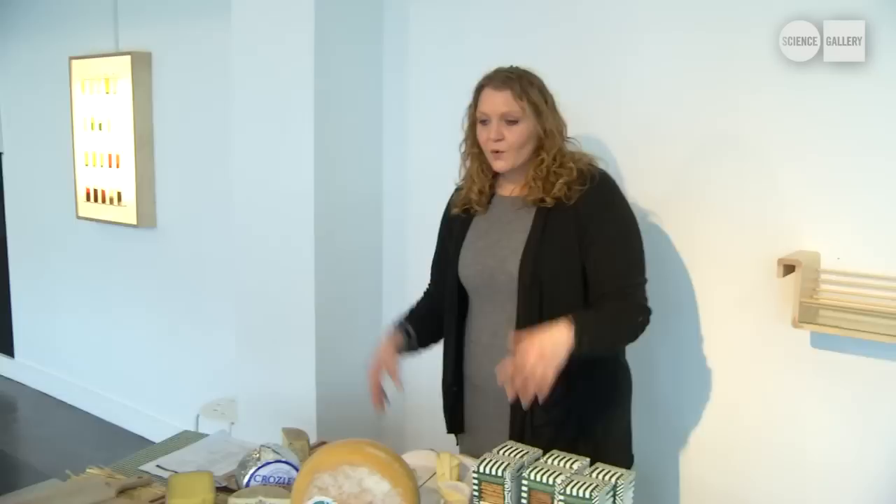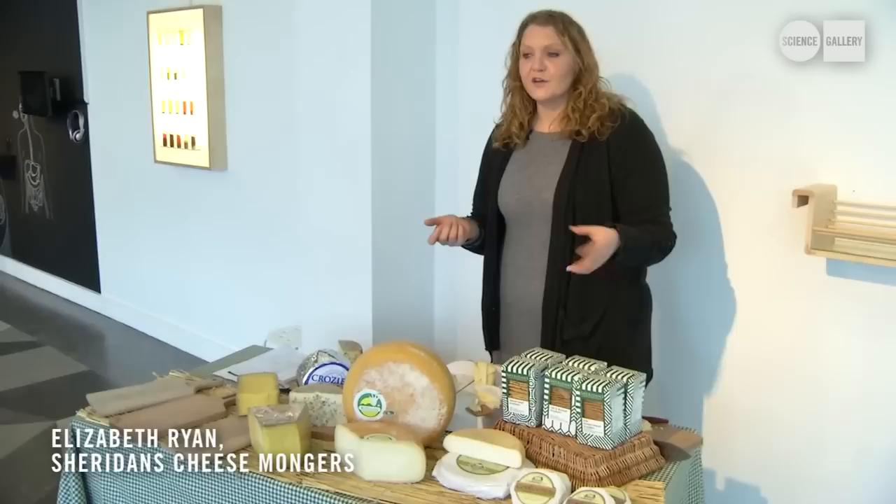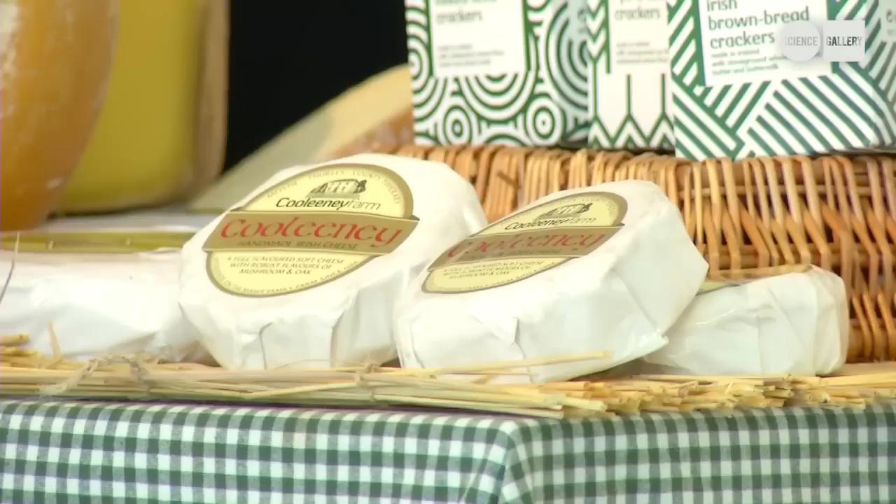I'm Elizabeth Ryan and I'm from Sheridan's Cheesemongers. We've been working with the team on the exhibition, picking out farmhouse cheeses and trying to fit them into the different categories of the cheese combinatrix, which is part of the exhibition. Today I'm here tasting a few different cheeses that we'll be tasting throughout the exhibition.